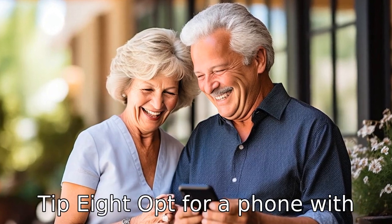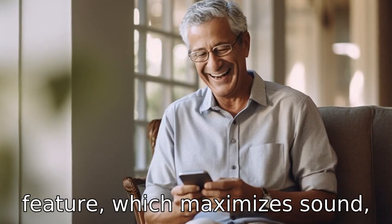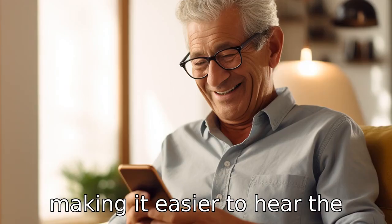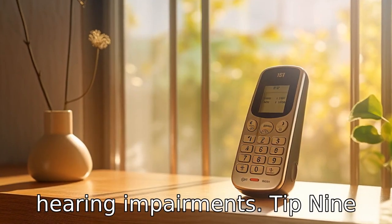Tip eight: opt for a phone with amplified sound. Some phones come with a sound amplifying feature which maximizes sound, making it easier to hear the other person. This is especially beneficial for seniors with hearing impairments.